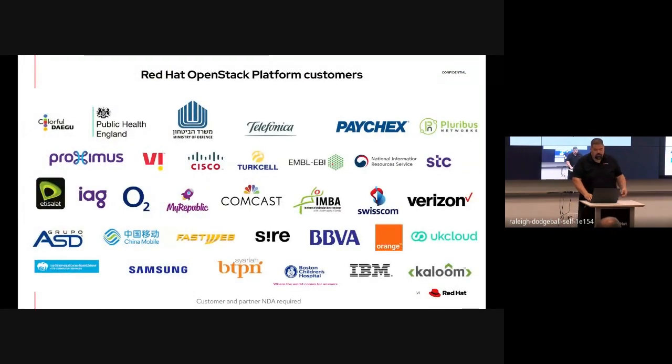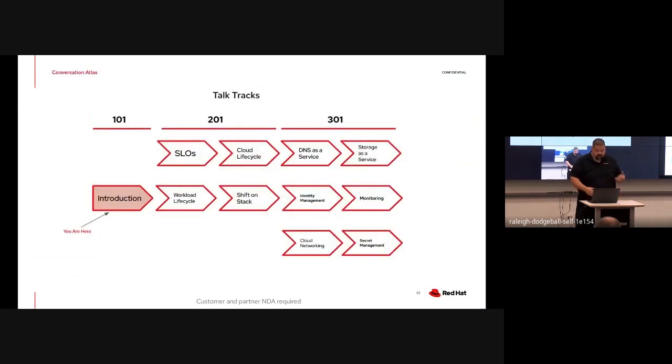There are a number of customers that we have successfully leveraging our product suite with regards to OpenStack and our portfolio. This is part of a broader clock track that we have - kind of our quick and dirty intro to where we see ourselves in this landscape and the advanced benefits we can provide customers.